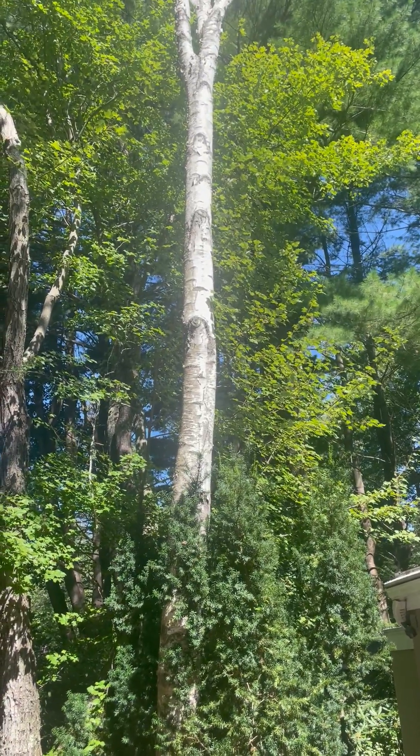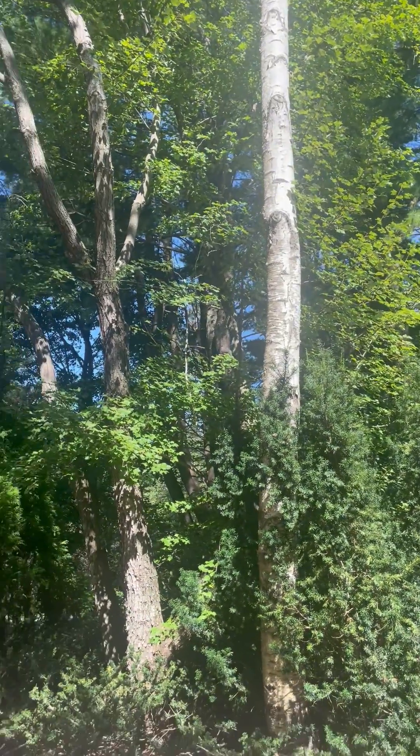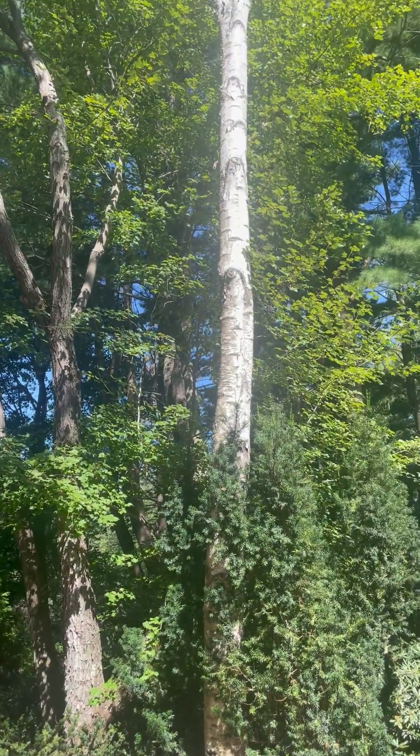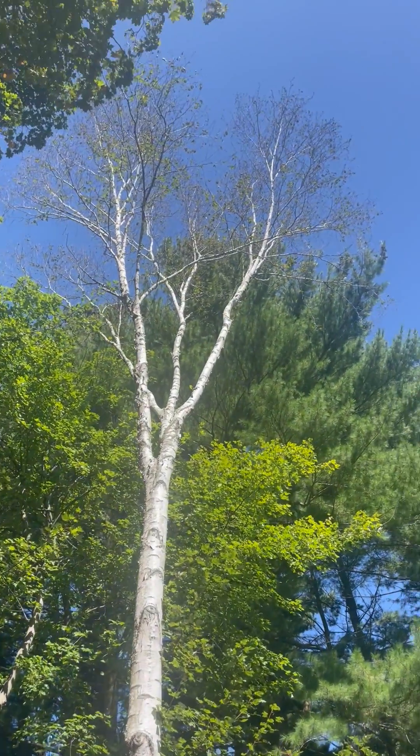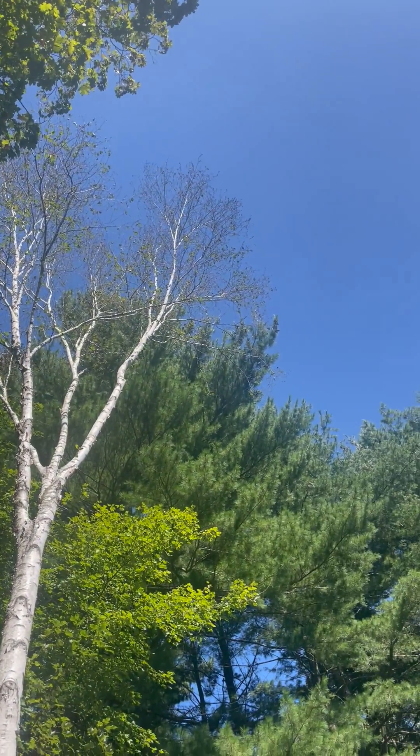Hey everybody, David Anderson, Mare Tree Service. We've had a lot of premature leaf drop on a lot of different trees this season because of all the rain we've had this spring and summer, and these paper birches are a prime example.